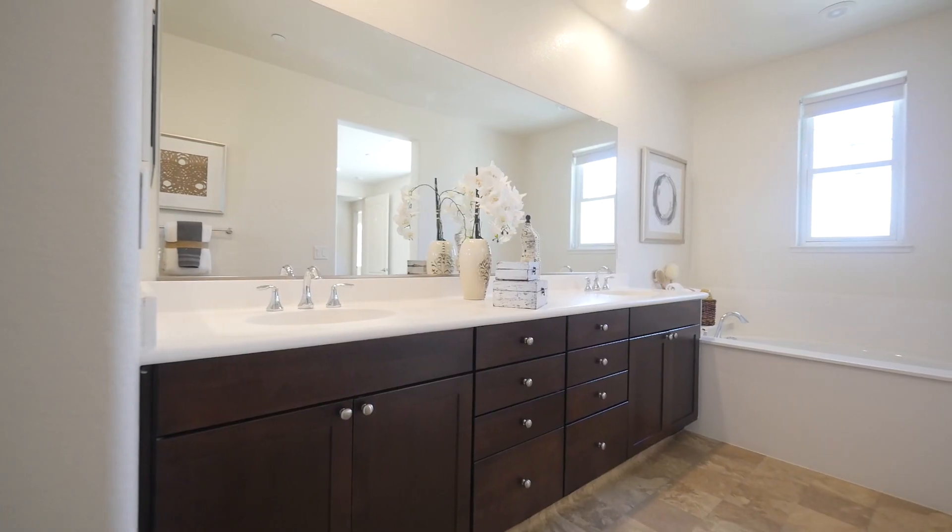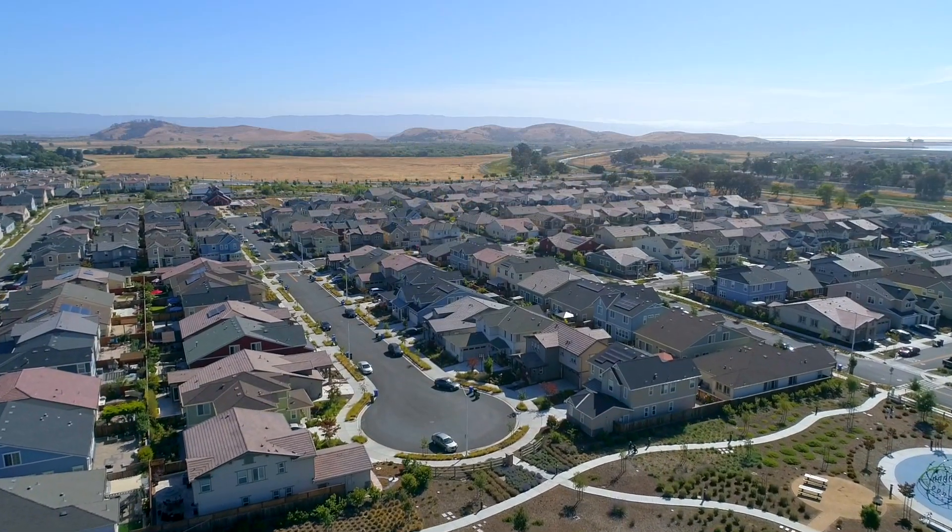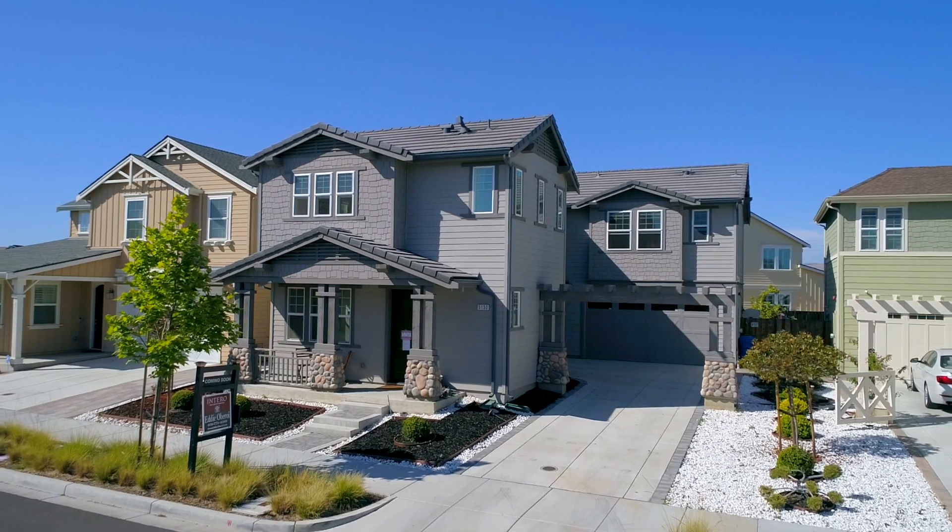Your guests or family members will enjoy a private first-floor bedroom suite, and the spacious contemporary gourmet kitchen with large island, stone countertops, five burner gas range and double ovens is a chef's dream.